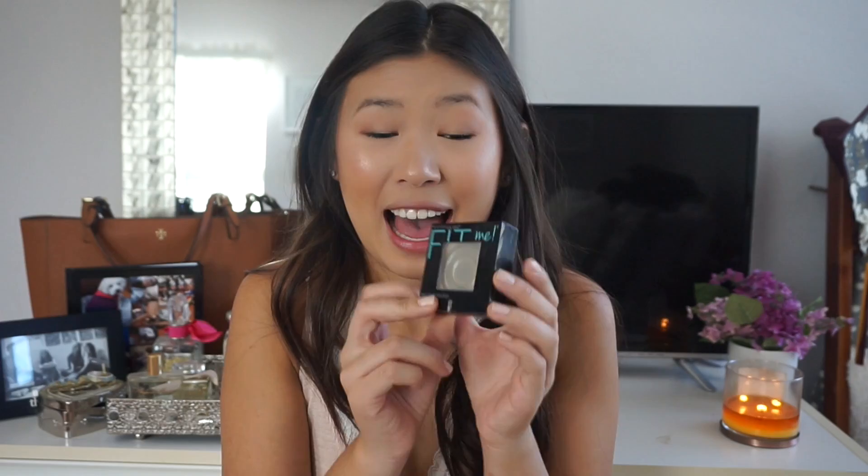Moving on to the second bag. The first thing I have is my Ole Henriksen Sheer Transformation — you can see there's literally nothing left in this jar. I absolutely love this. I have two samples and I'm using my second right now. I'm going to repurchase it in that little three-piece kit I talked about in my skincare video. I think it's really improved my skin's texture, and I've been getting compliments on my skin since I started using it.